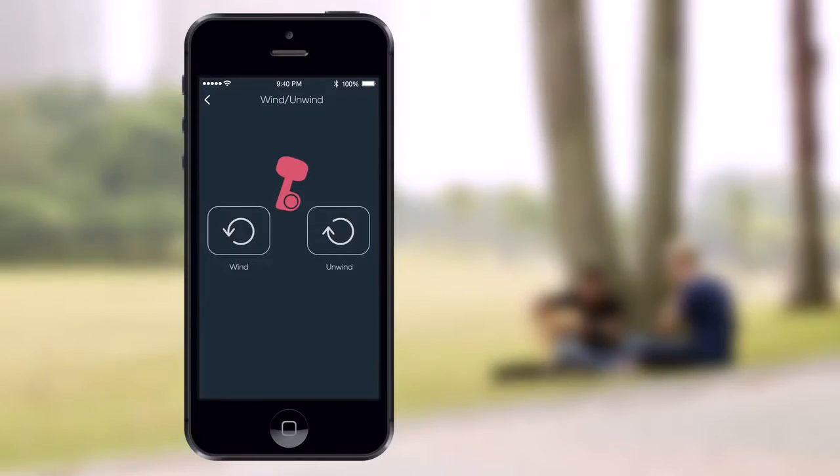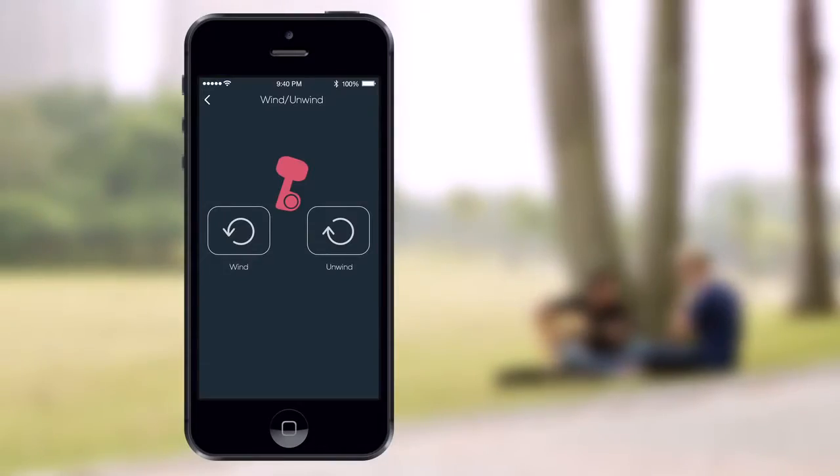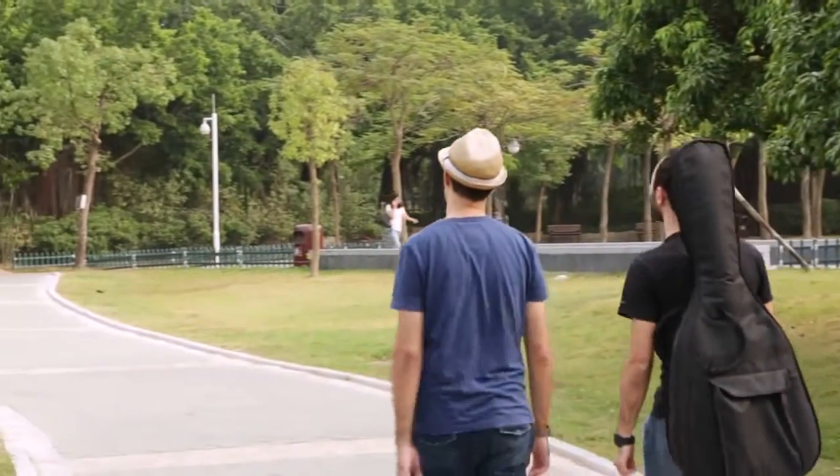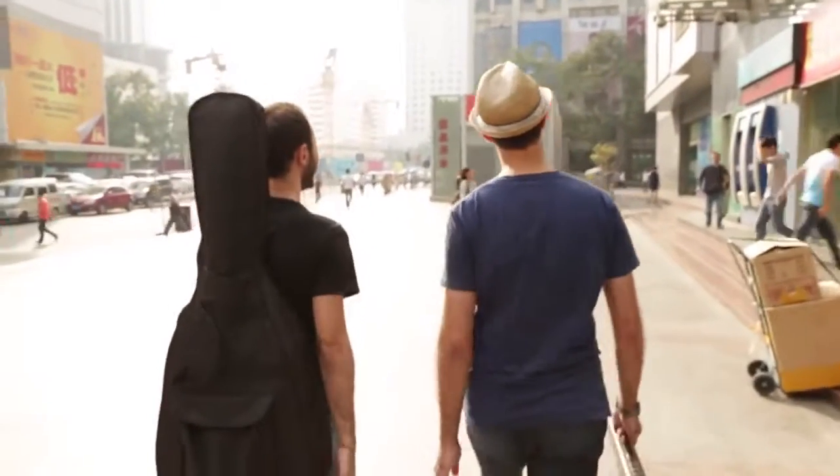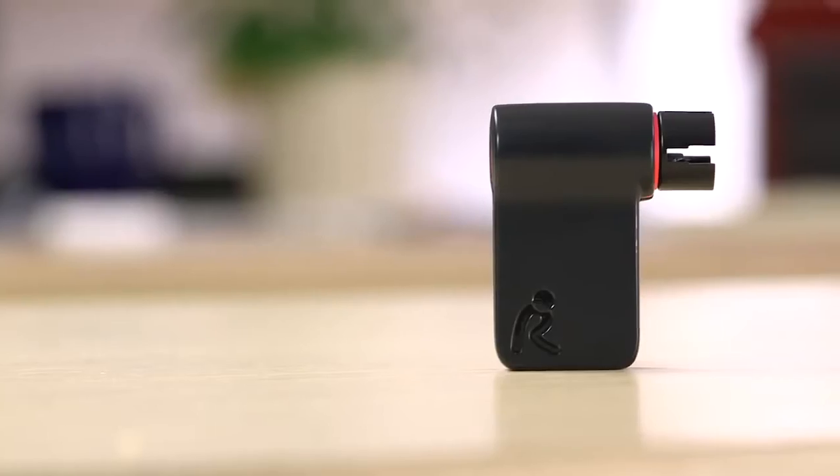So when it's time to restring, Rohde can quickly unwind and wind the strings for you. Our goal is to offer you, the musician, not just a tuner, but a system that can help fuel your passion for music. This is what Rohde is all about.